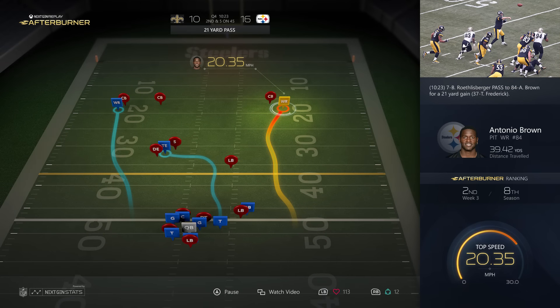What we can do with that data is take the highlights from in-game and marry them with these stats to truly create a highlight experience nobody's ever seen before. You're seeing a visual representation of what went on in that play, while the highlights still play in the upper right. You can toggle between any of the players that are highlighted and see their top speed reached in that play, as well as total distance covered.